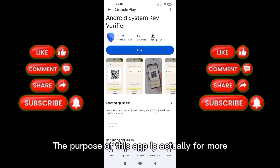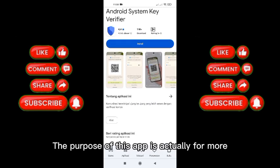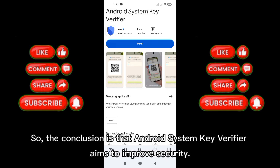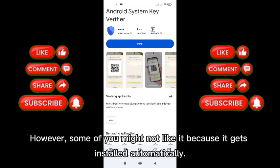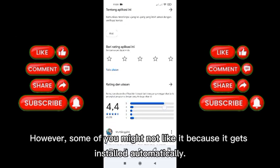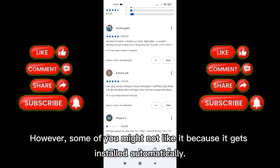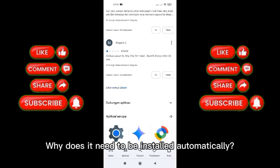The purpose of this app is actually for more secure end-to-end encrypted communication. The conclusion is that Android System Key Verifier aims to improve security. However, some of you might not like it because it gets installed automatically. Why does it need to be installed automatically?